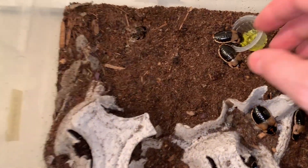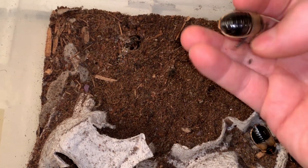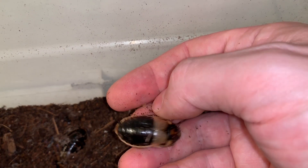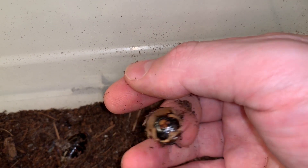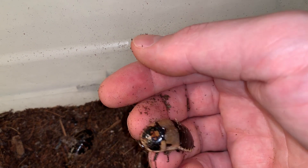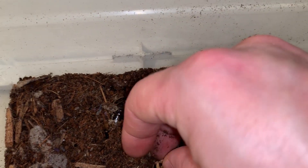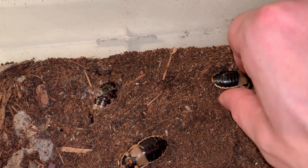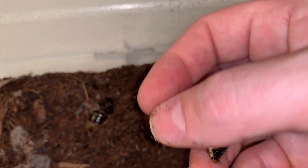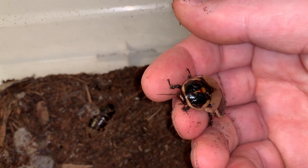Definitely one of the most attractive species in the hobby, and they're also known for being really good for handling. A lot of roaches are very skittish and will sort of slide out of your hand very quickly. These ones are more like hissing cockroaches — slower moving, but still pretty active.